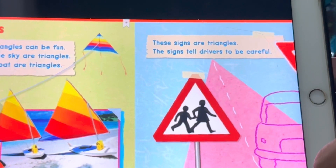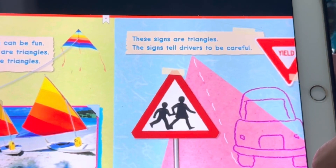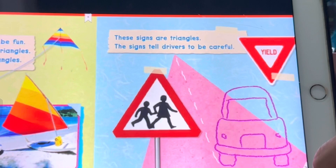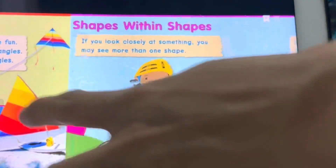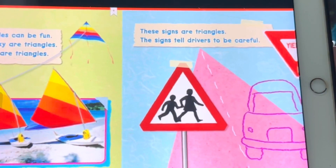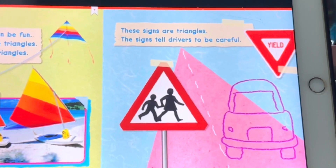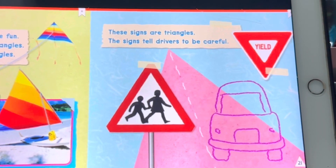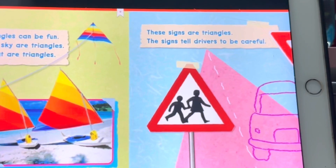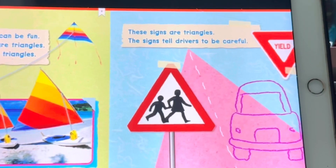The sails on a sailboat are triangles. These sails are triangles. The signs tell drivers to be careful.